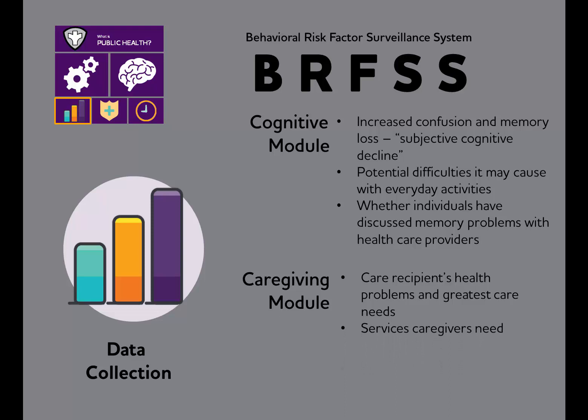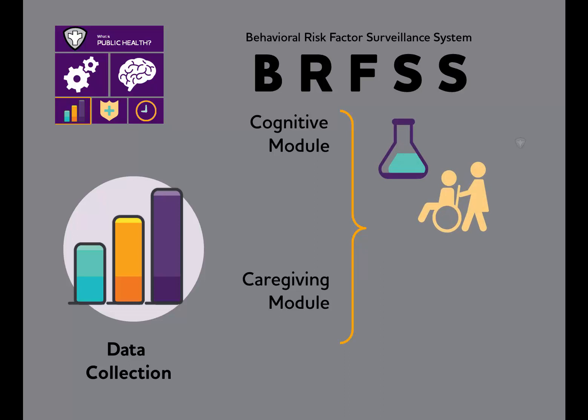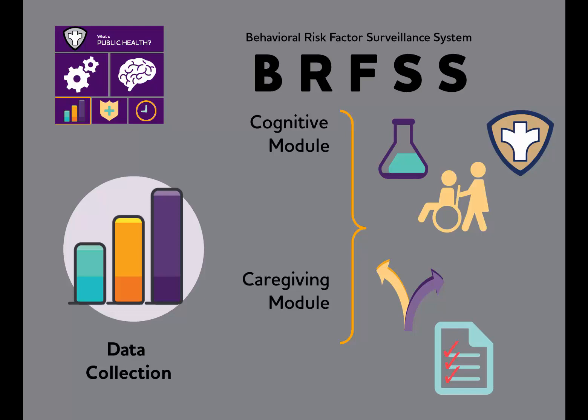Including these modules in a state's BRFSS survey provides the research, caregiving, and public health communities with state-specific data on cognitive decline and caregiving, identifies opportunities for public health to intervene, helps stakeholders track progress in the public health response, and enables state and federal policymakers to make informed decisions when developing plans and policies.